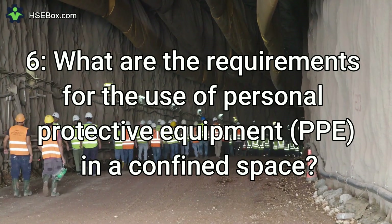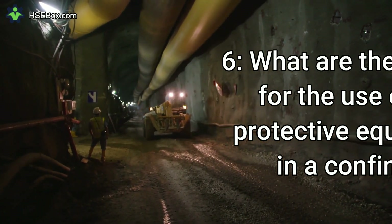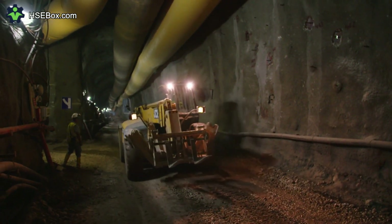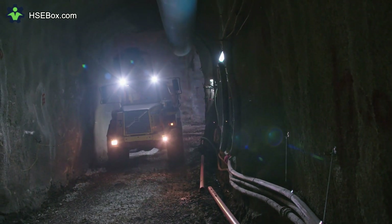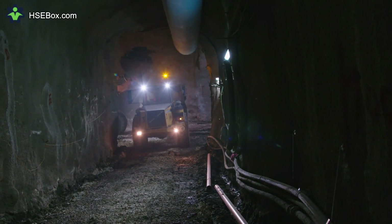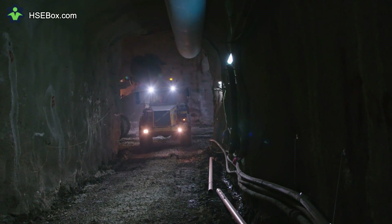Question number 6: What are the requirements for the use of personal protective equipment (PPE) in a confined space? The requirements depend on the type of task being performed and the type of hazardous substances present. Generally, PPE should include safety goggles, hard hats, respirators, gloves, and other protective clothing, depending on the hazards. Additionally, workers should be trained in the proper use and maintenance of PPE.